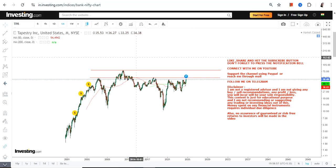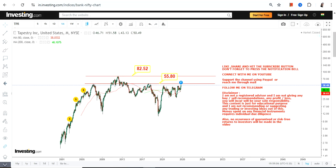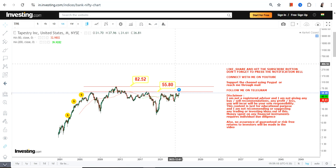These two lines represent the major resistance levels we have right now for TPR stock. We have our first resistance target at $55.8, and our second resistance or target on the upside at $82.5.